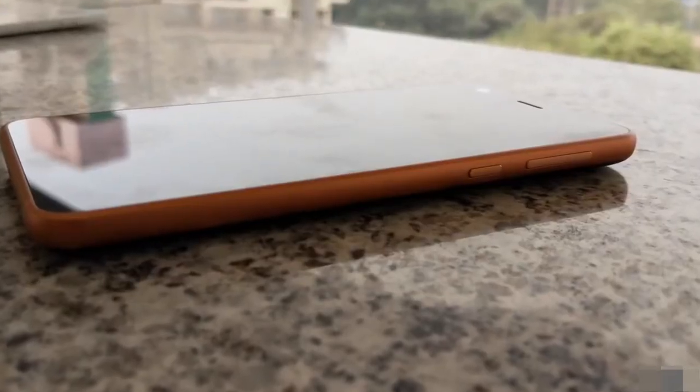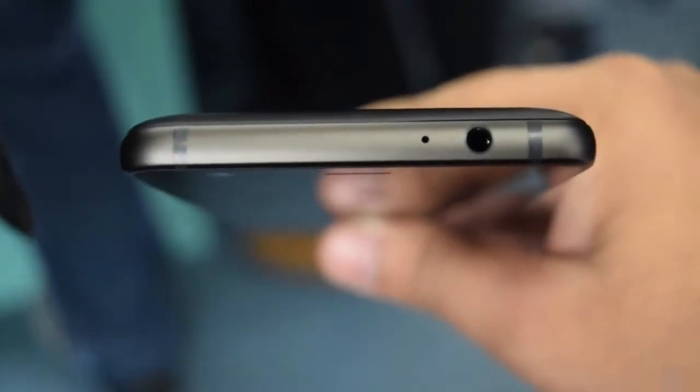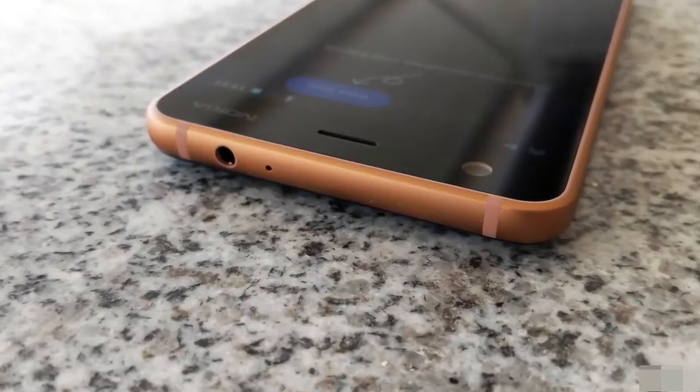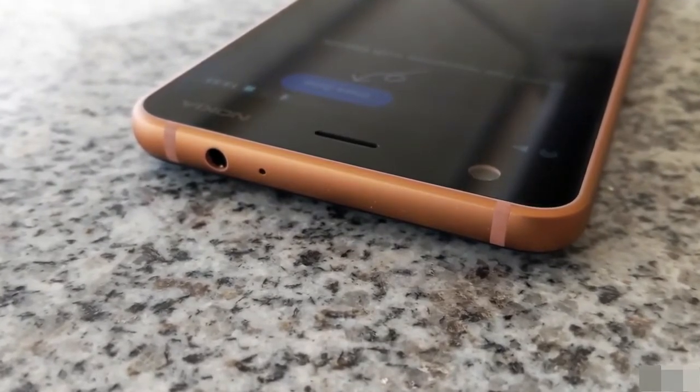This is the newly launched Nokia 2 smartphone, available in three colors. It comes with a 5-inch HD LTPS display, which means the contrast ratio is quite good. It also comes with Corning Gorilla Glass 3.